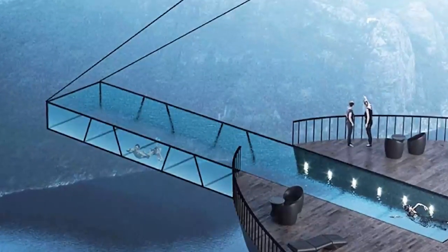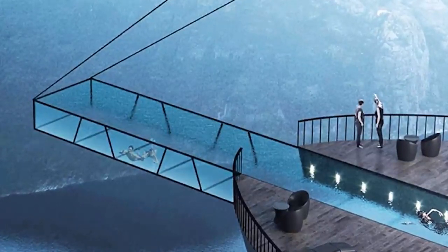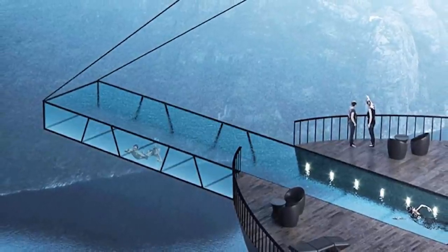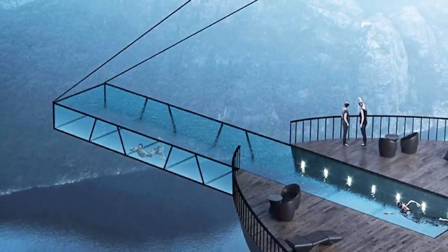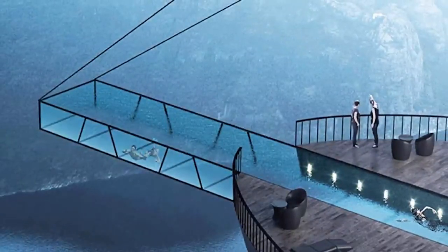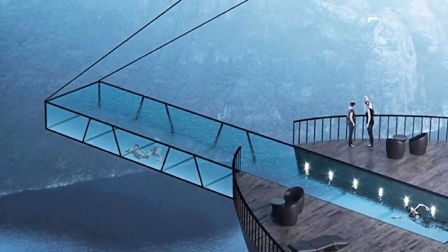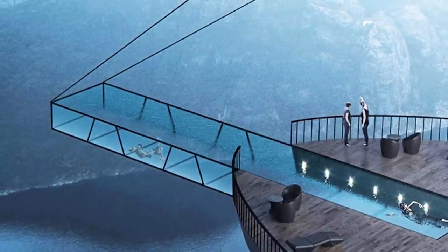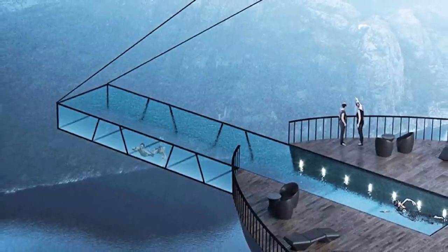Before we move on, I want to show you an image I came across while researching for this video. This looks like the most insane swimming pool that only thrill-seekers would enjoy — a swimming pool in the mountains above a lake. This looks like such an idyllic spot. I like the idea of chilling on the deck, but the pool looks so scary. A glass-bottom pool hanging over a sheer drop into water hundreds of feet below? My stomach is doing flips just thinking about it. Would you guys swim in this pool? Leave us a comment and let us know if you'd be brave enough to swim here.